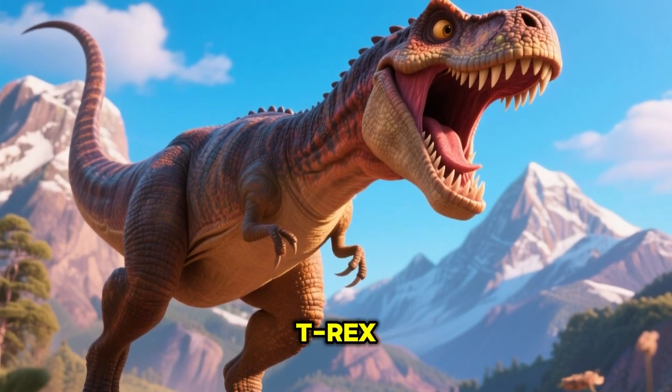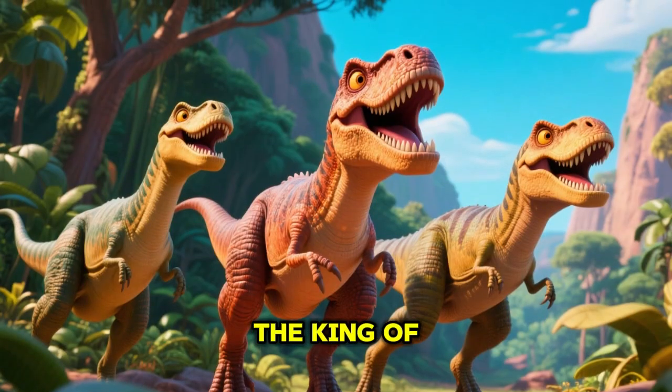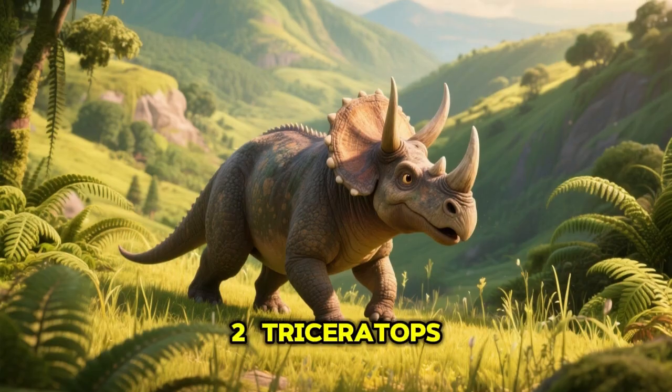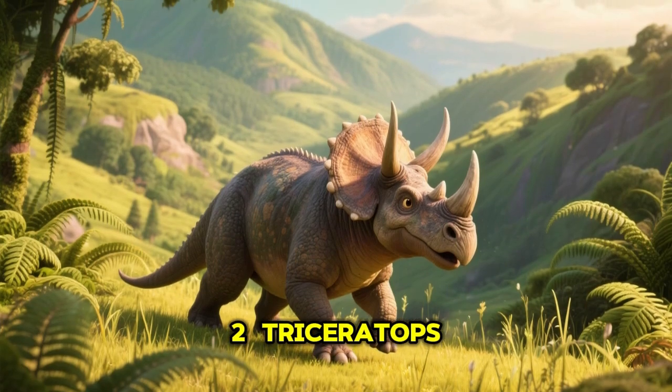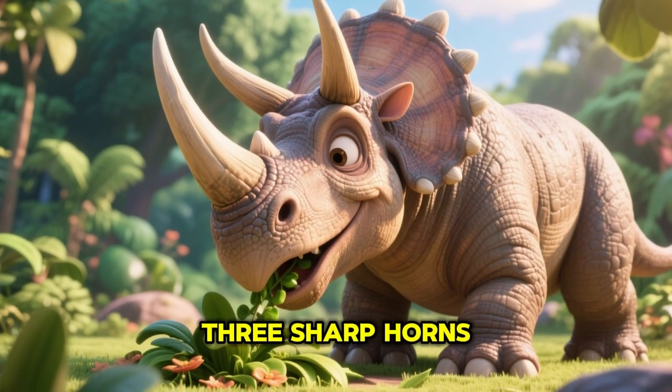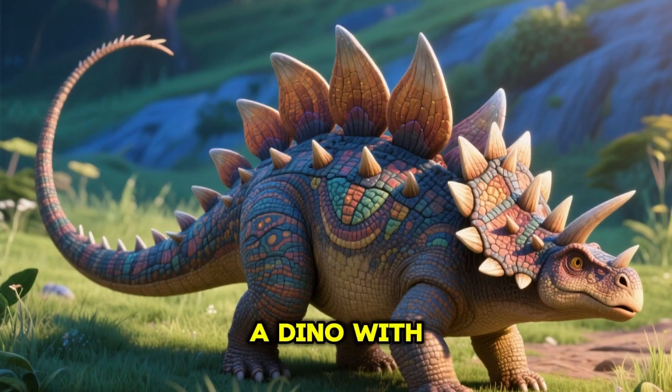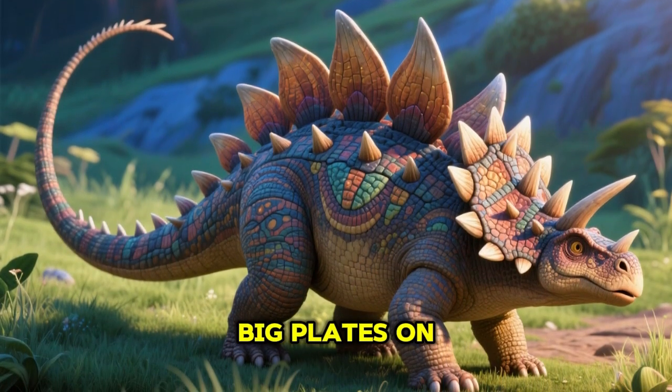1. Tyrannosaurus rex, T-Rex, the king of dinosaurs with big teeth. 2. Triceratops, a plant eater with three sharp horns. 3. Stegosaurus, a dino with big plates on its back.